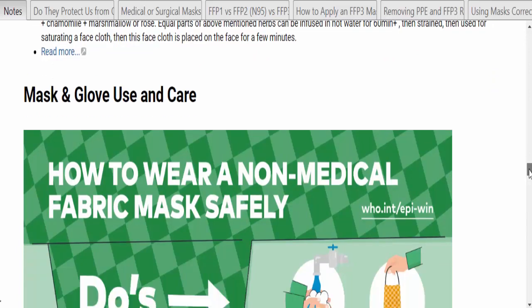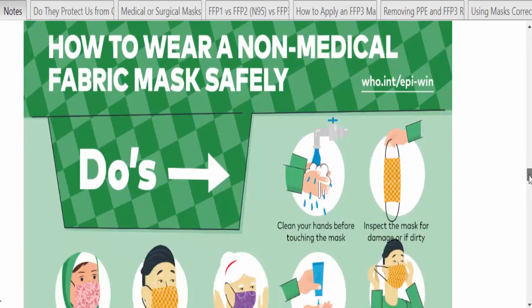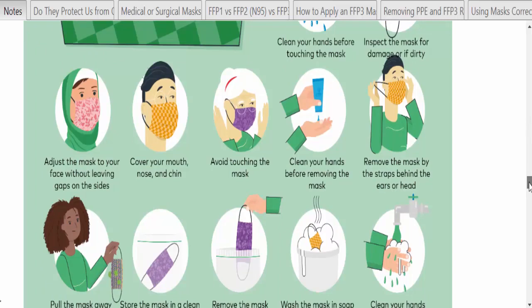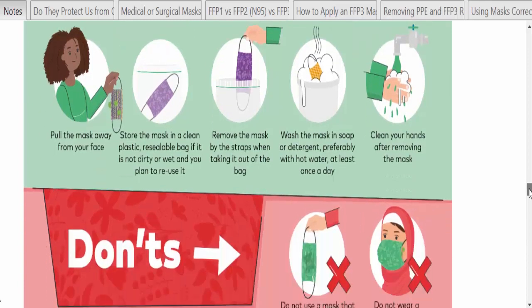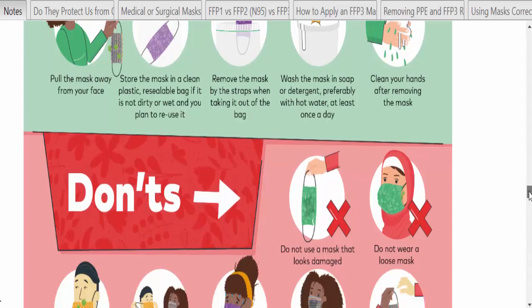Mask and glove use and care — this is important. How to wear a non-medical fabric mask safely: clean your hands before touching the mask, inspect it for damage or dirt, adjust it to your face without leaving gaps, and cover your mouth, nose, and chin. Note that beards can prevent masks from being effective. Avoid touching the mask, clean your hands before removing it, remove it using the straps behind the ears or head, then pull it away from your face. Store in a clean resealable bag if not dirty or wet and you plan to reuse it. Wash in soap or detergent with hot water at least once a day, and clean your hands after removing the mask.